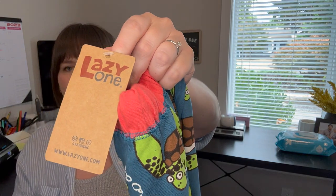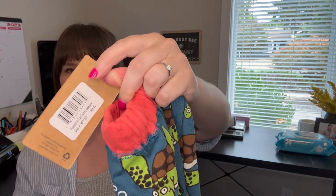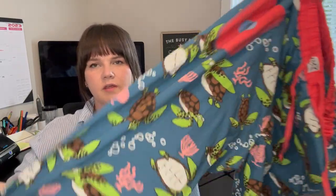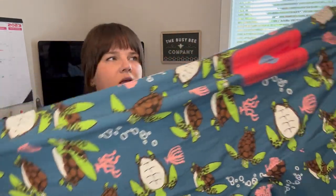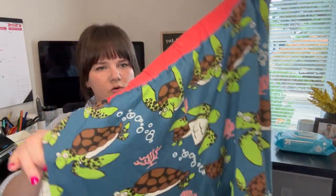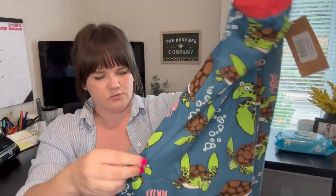Next is a brand called Lazy One — a pajama loungewear line, new with tag. They're a size large/XL with little turtles all over them and a front pocket. Brand new, so cozy, so cute. They should go for $15 to $20.